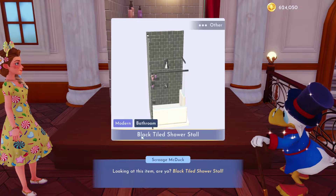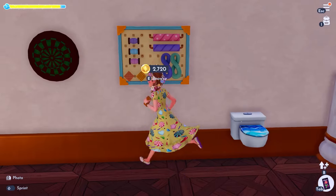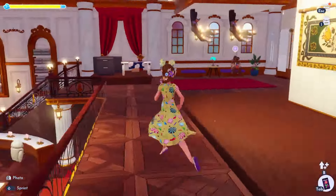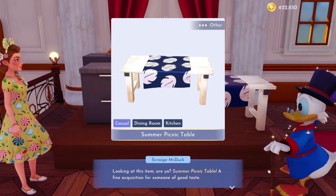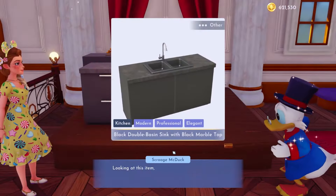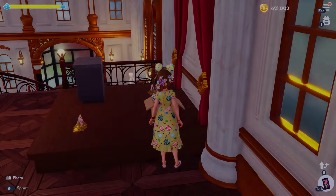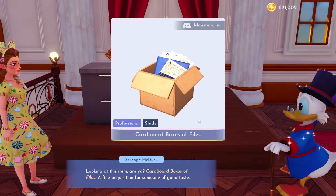Oh, I don't have this one — must be a different color. Black tiled shower stall, I think I have the blue one. And then there's the toilet and the dartboard. Oh, it's a picture — yep, I have that. Oh, I don't think I have this table. This is cute — summer picnic table, I actually really like this. I need to work on my beach, so that's probably something I'll put there. And of course another sink in a different color, so we gotta buy that.